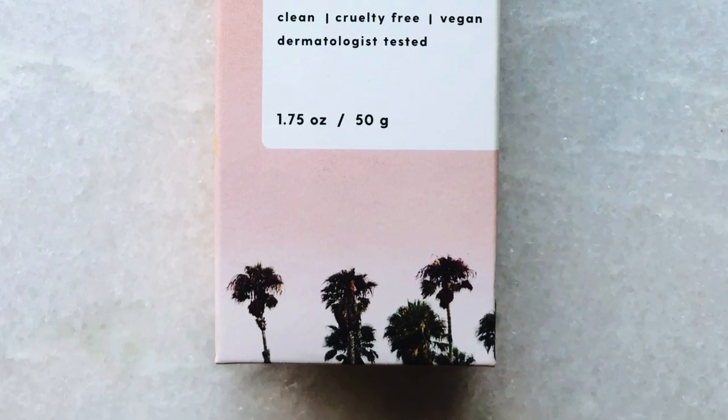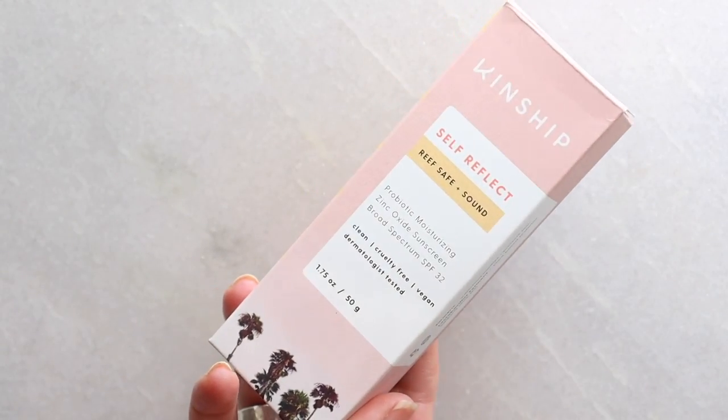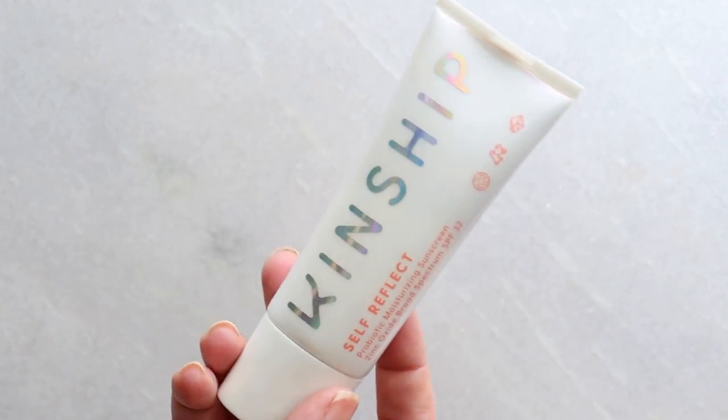Next is from Kinship — a few people asked if I've tried this. It's the Self-Reflect reef-safe probiotic moisturizing zinc oxide sunscreen, SPF 32, cruelty-free, vegan, dermatologist tested. It has turmeric and lactobacillus ferment — the probiotic. It's very millennial/Gen Z packaging. Good amount of zinc at 22.4%. Unfortunately phenoxyethanol is in this one — it's a preservative, I'd rather not have things mold, so I'm not villainizing it, but I do have a whole video on that.